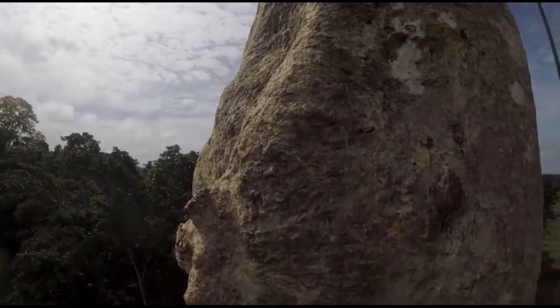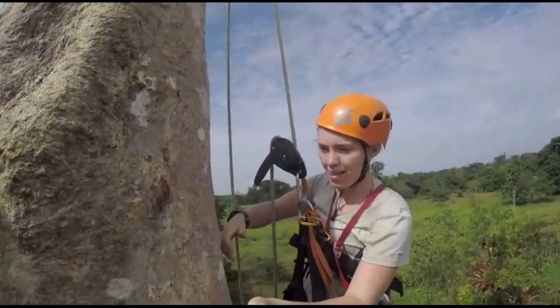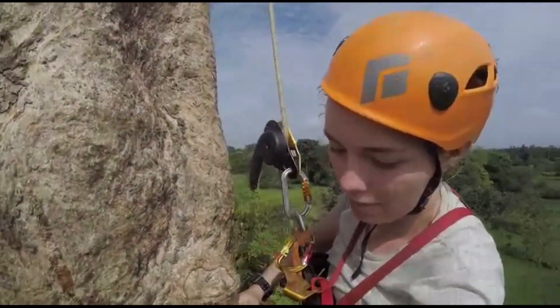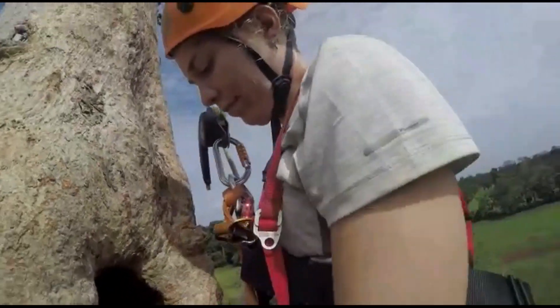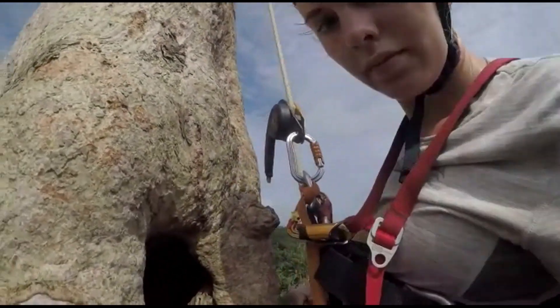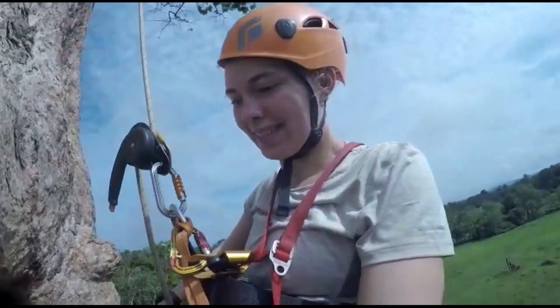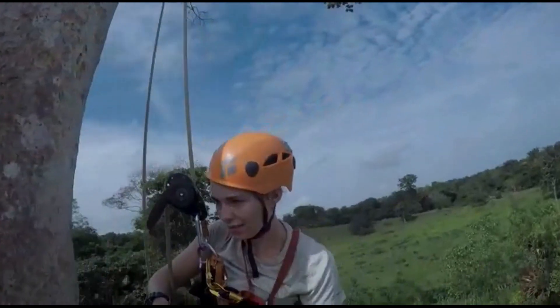A lot of the nest trees are situated in pastures, which means there's not a lot of other trees around them. This could pose a problem for the chicks when they need to fledge, because there are no trees nearby for them to fly to. So these trees get a little bit of extra attention from us — we make sure that if the chicks are still there they're healthy and look good, and if they've already fledged, we make sure they're not sitting in the grass somewhere and don't need our help.